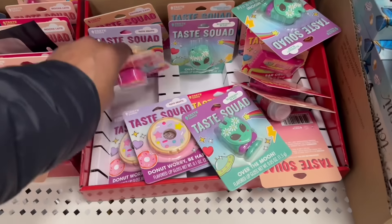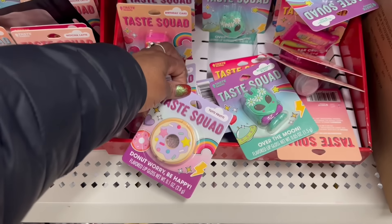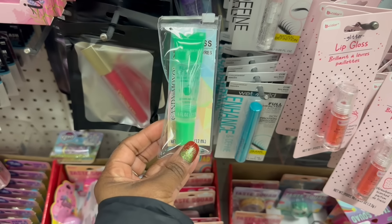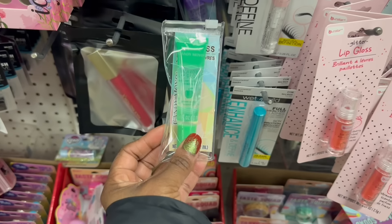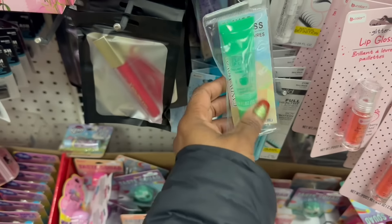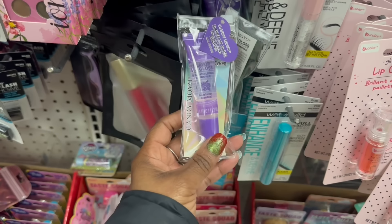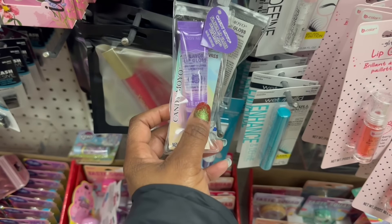Oh my goodness - look at Candy Moyo! I think it's just because I've been rocking with the Candy Moyo lately that I'm noticing it, but I feel like we've seen this. This is apple - green apple flavor. Yeah, these aren't new. I feel like here's the grape - wait, it's not grape, it's blueberry!